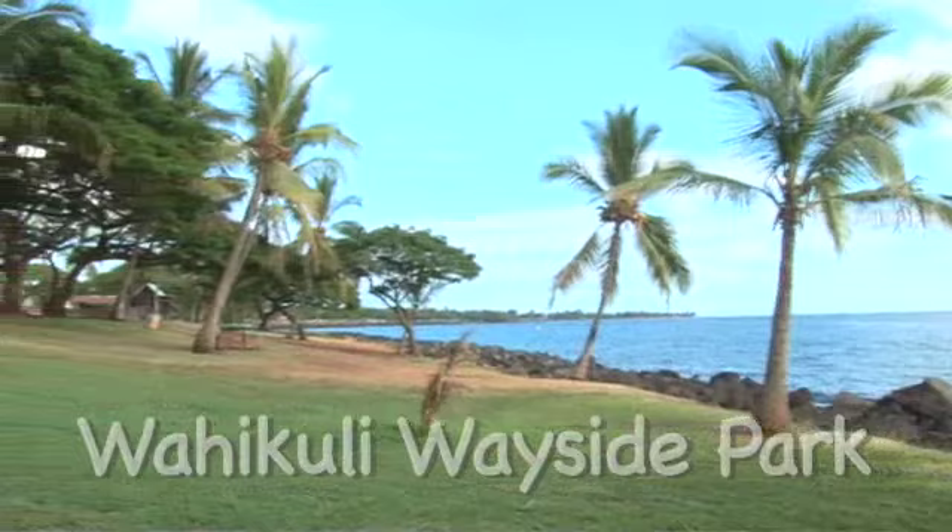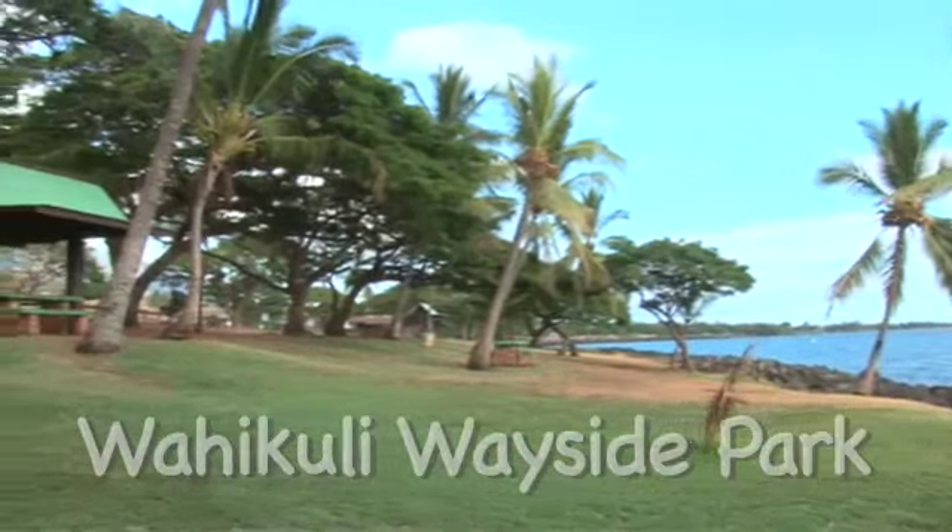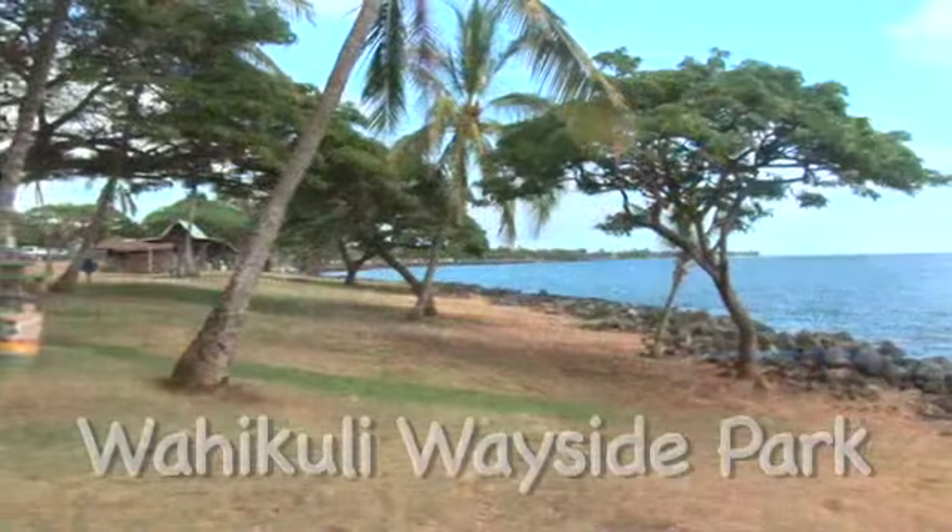A favorite stop for locals to grab some lunch and enjoy a beautiful Hawaiian day at lunchtime. During high traffic time, pick the parking lot nearest the traffic light for ease in pulling out.